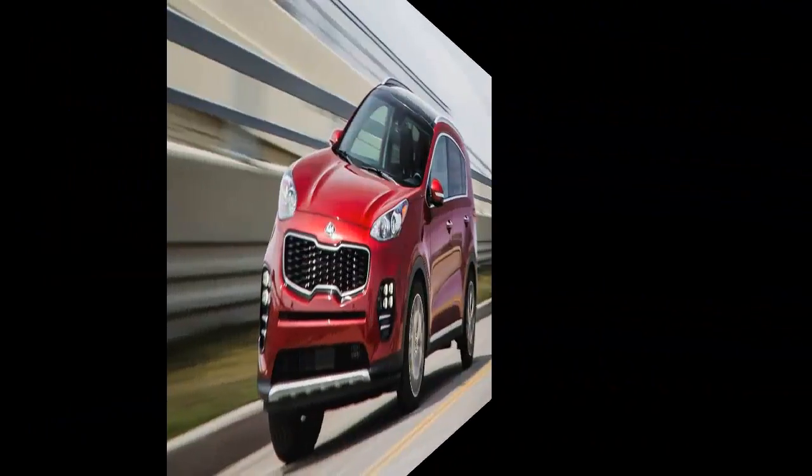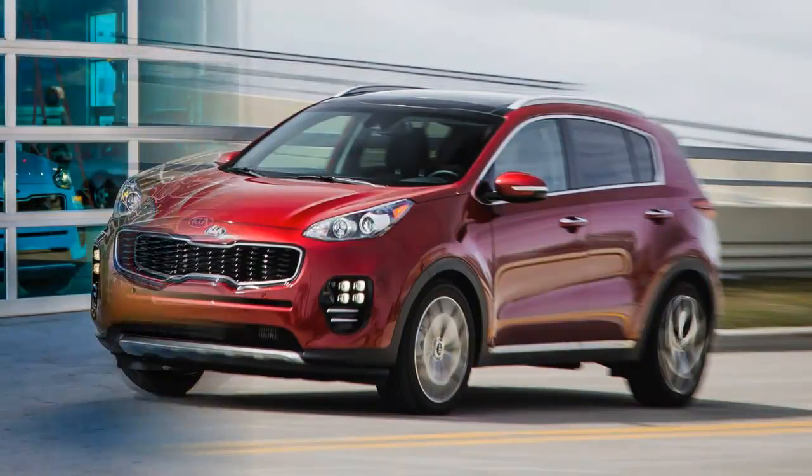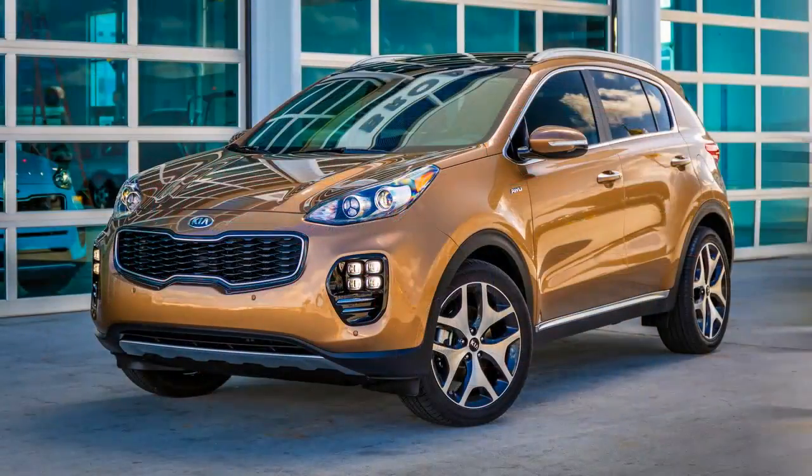Toyota's fire-breathing RAV4 was extinguished in 2012 and the Forester is now stuck with a CVT. But Kia's hot turbocharged SX trim level is back, and for the first time we've tested it without the optional all-wheel drive.